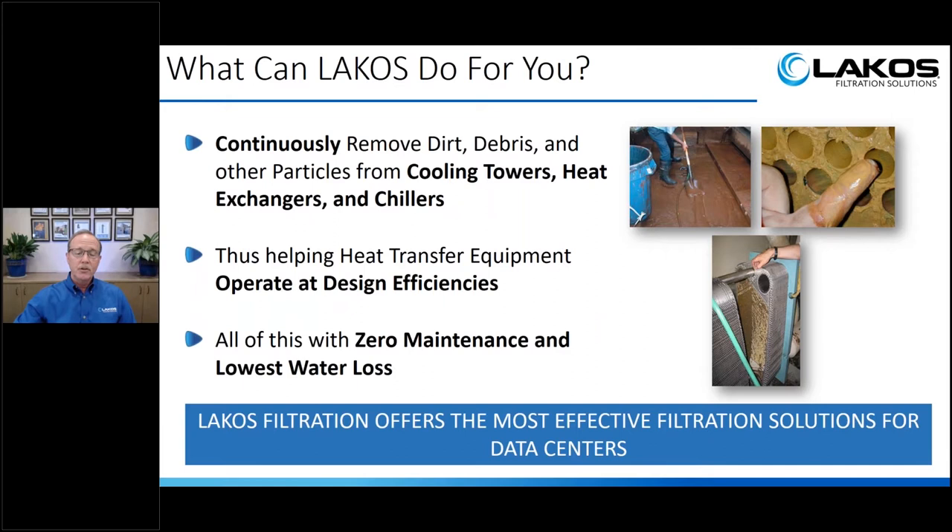At the end of the day, LACOS is a product that will continuously remove dirt, debris, particulates, and other particles from cooling towers, heat exchangers, and chillers, and related piping. LACOS helps heat transfer equipment operate at their design efficiencies — especially heat exchangers and chillers — making sure they transfer heat effectively. We can do all this with really zero maintenance to our equipment and the lowest water loss in the industry.